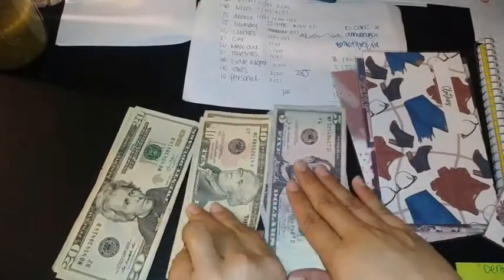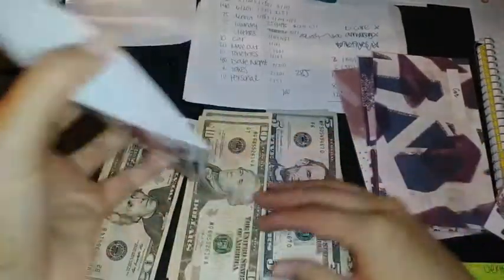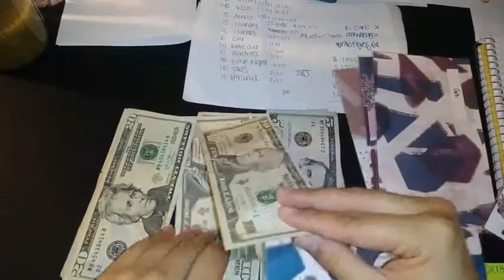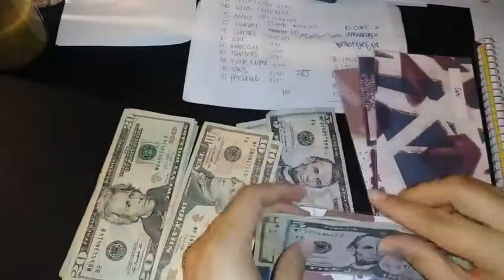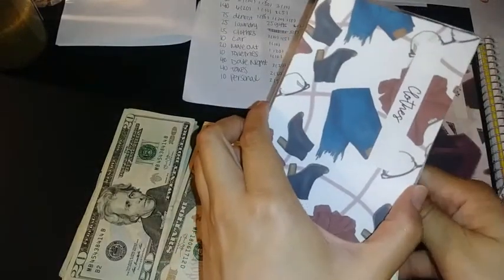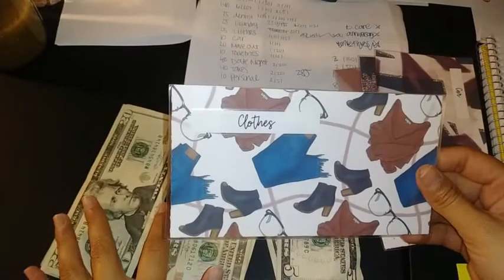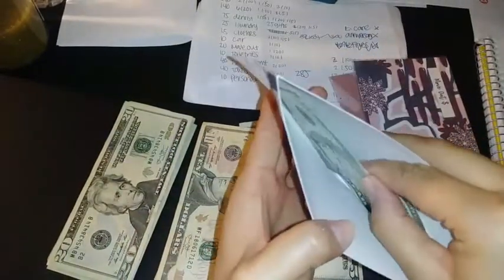The next one is clothes and we're putting $25 in there because I'm going to be needing to shop for shorts for the summertime. Unfortunately I didn't end up purchasing those rain boots, so I'm not sure if the money will go towards that or towards shorts, but it'll definitely go towards something.